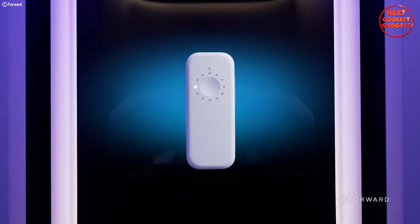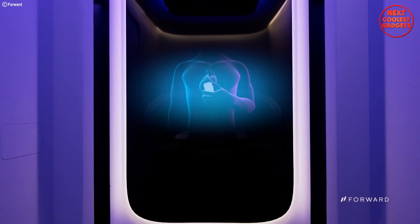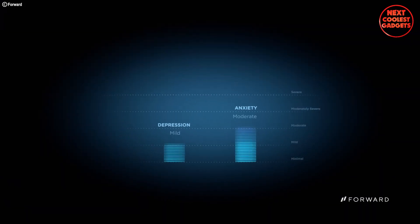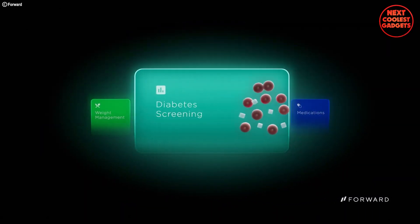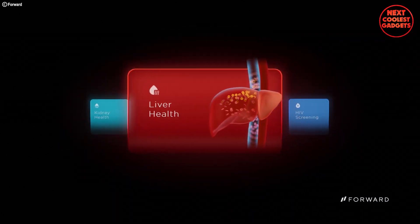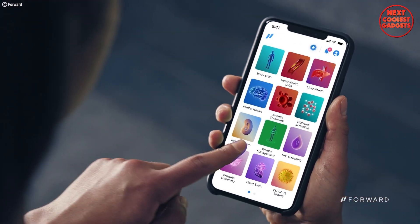No more waiting weeks for results — get instant insights. Feeling stressed? The care pod offers mental health resources and telehealth consultations with licensed therapists, all within the privacy of your pod. Based on your data and your goals, the AI generates personalized recommendations and care plans tailored to your unique needs. Forward Care Pods are more than just medical pods — they're a proactive approach to wellness, empowering you to take control of your health and providing seamless access to care whenever you need it.